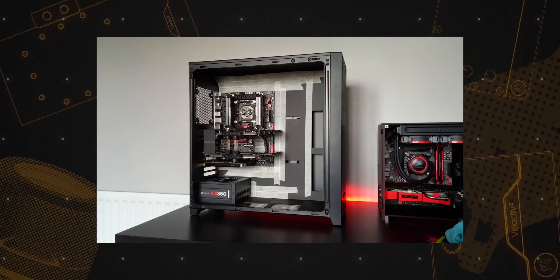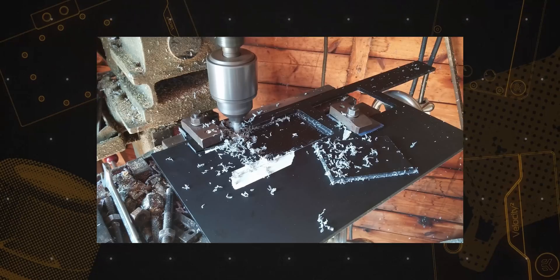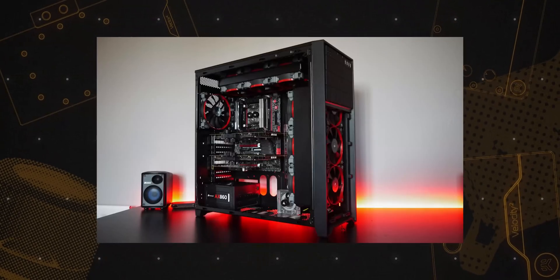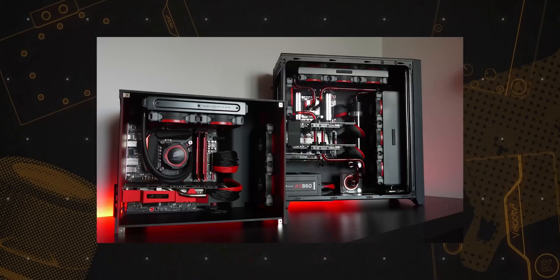I started as just a modder, trying to make cases that were available at the time fit water cooling nicely. Back about 10 years ago, everything was designed with optical drives, hard drive cages, and stuff that I didn't really need at all.